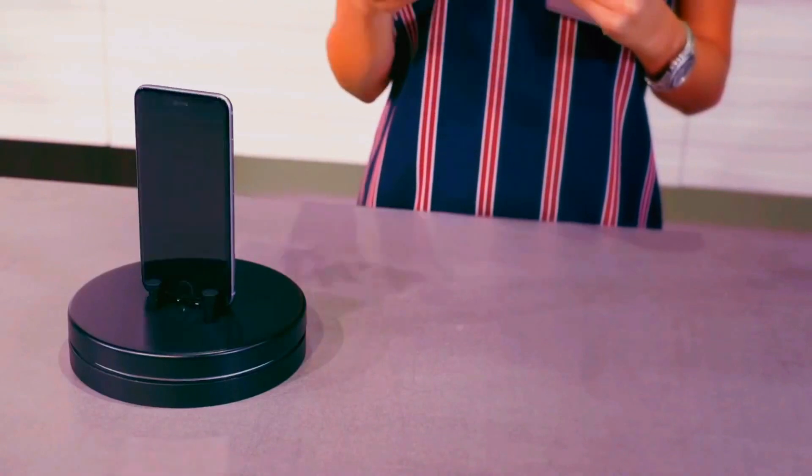Hi guys, I want to present to you our first prototype. As you can see, it's a dock station. It is capable of charging three different devices at the same time.